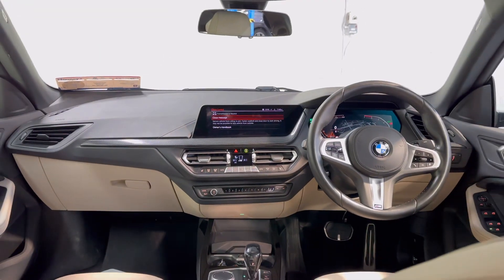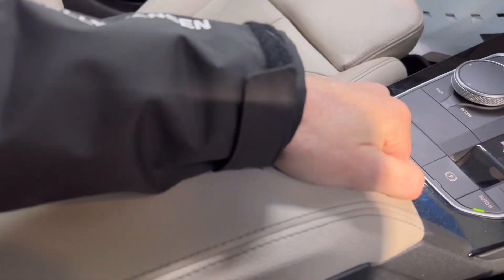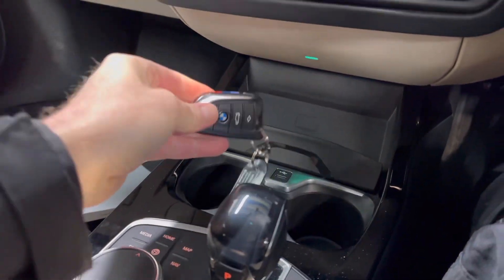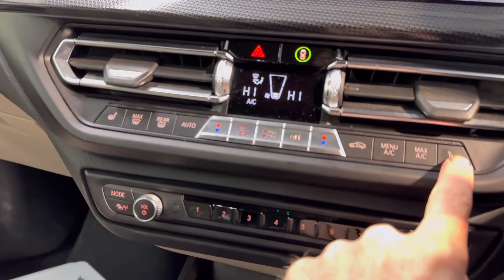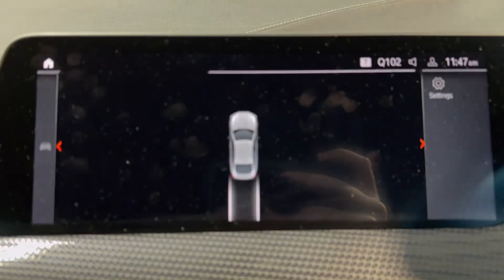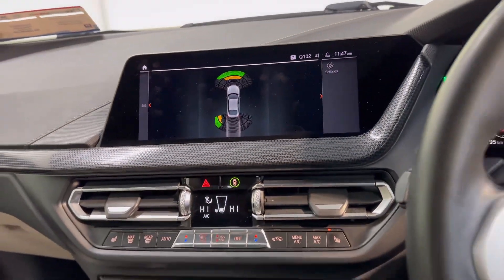It has the 1.5-litre petrol automatic engine, with all your usual storage space and cup holders, USB charge points, and keyless entry with push-button start. Dual climate control with aircon, heated seats up front, and sat-nav with parking guides on the screen.